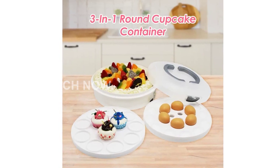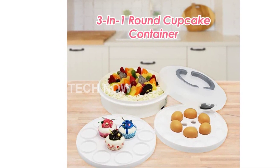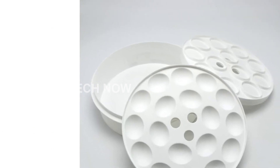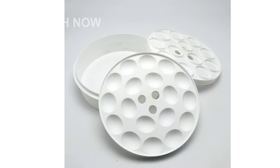One of the standout features of this cake carrier is its firm buckle design. This ensures that the cake and the bottom bracket are securely fastened together, so you don't have to worry about any mishaps while carrying it around. The portable round shape also ensures stability during transport.